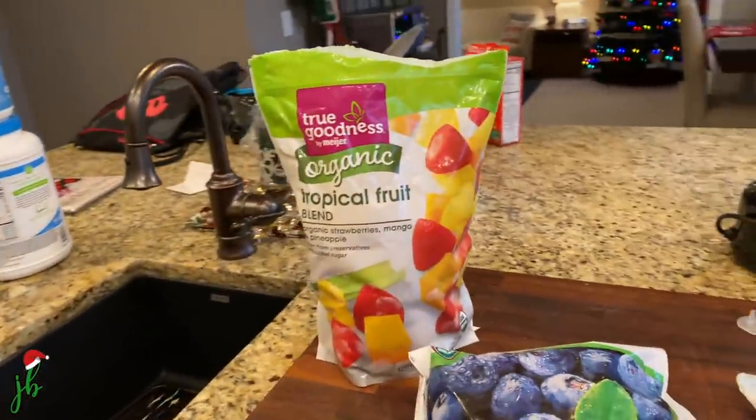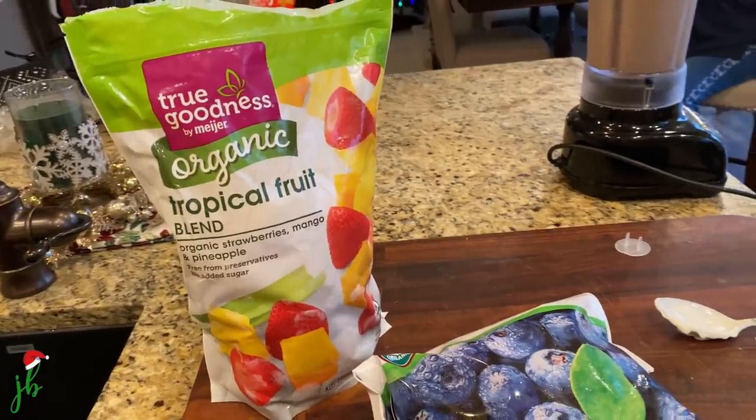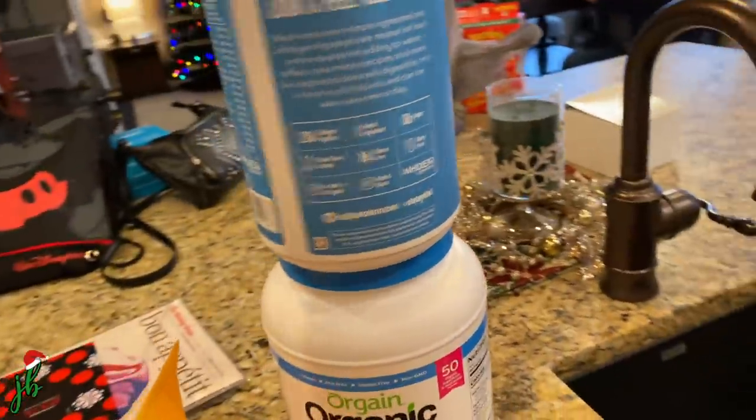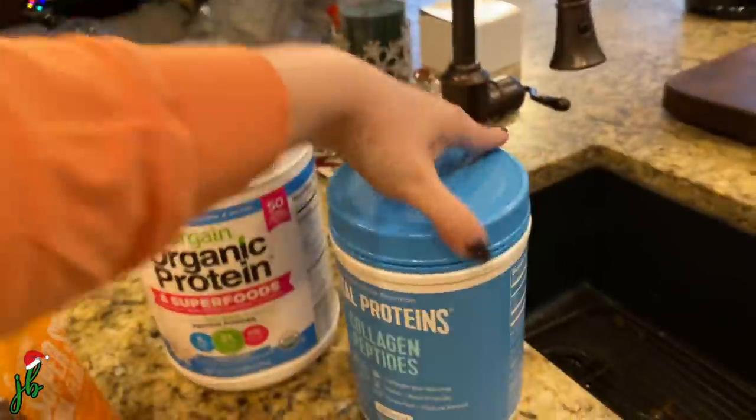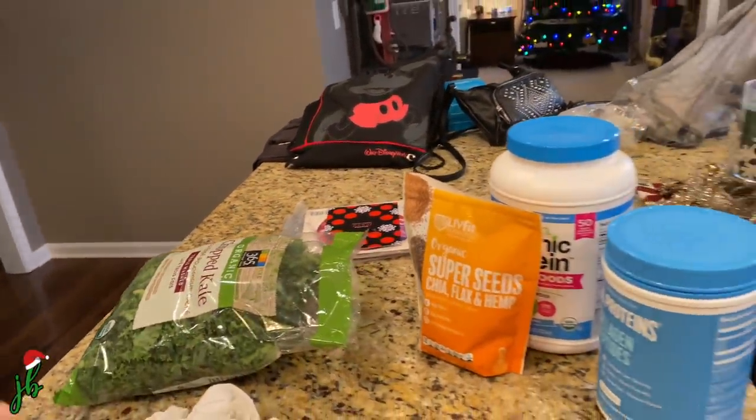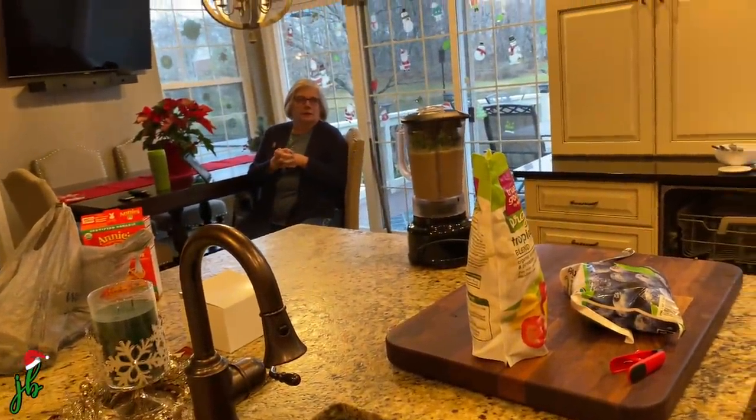If you haven't seen, I think I shared about it in some other recent vlog — what we typically put in it. Usually frozen fruit, a banana, some protein powder, collagen, chia, flaxseed, kale or spinach, yogurt, almond milk. Am I forgetting anything? Banana.